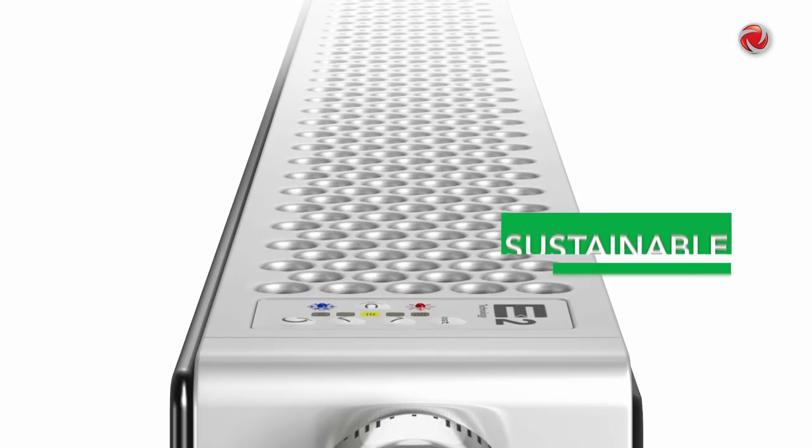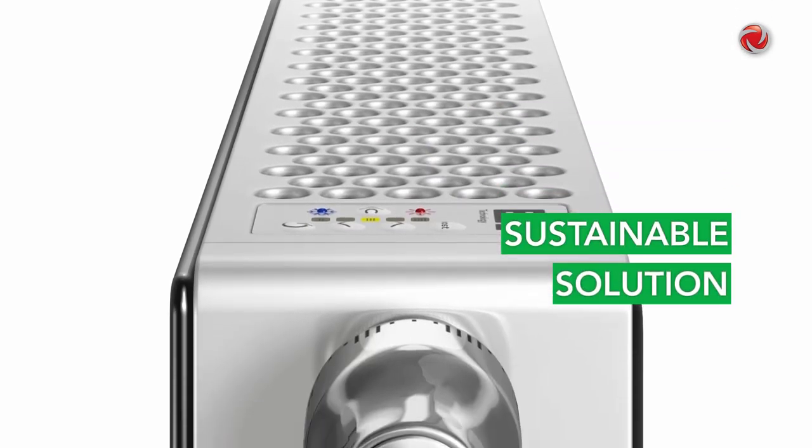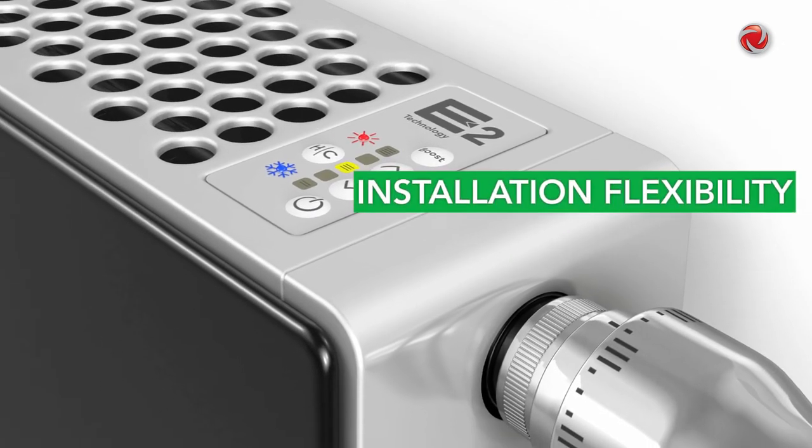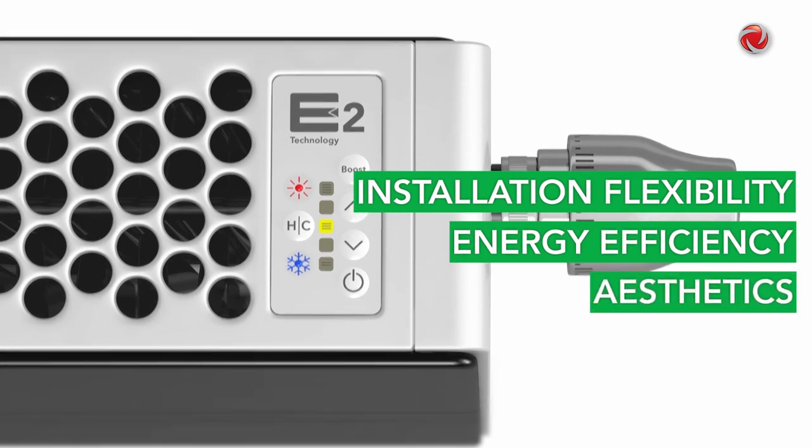The U-Low E2 offers a sustainable solution for planners, fitters and end customers, providing a perfect balance between installation flexibility, energy efficiency and aesthetics in new buildings and renovation projects.